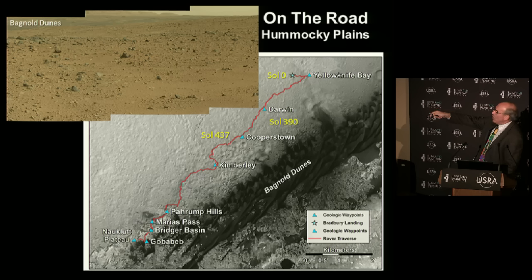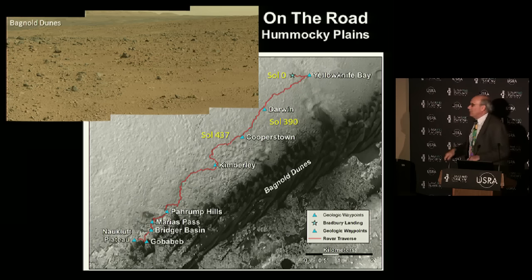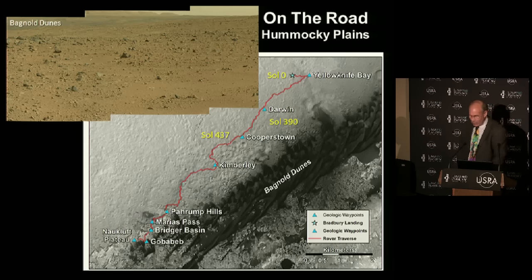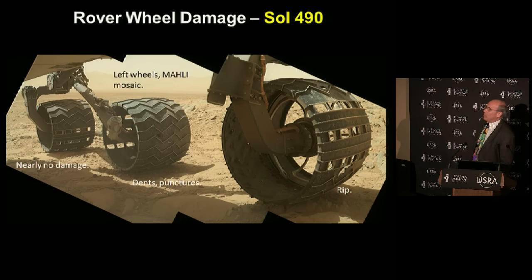From there we drove over to Yellowknife Bay and then started driving across the plains. Here are the big sand dunes and the mountain. The plains were pretty unimpressive - just rocky plains - so we tried to drive fast to get to where interesting rocks seemed to be exposed. In driving over those plains, we had a problem you've probably heard about: holes in the wheels.